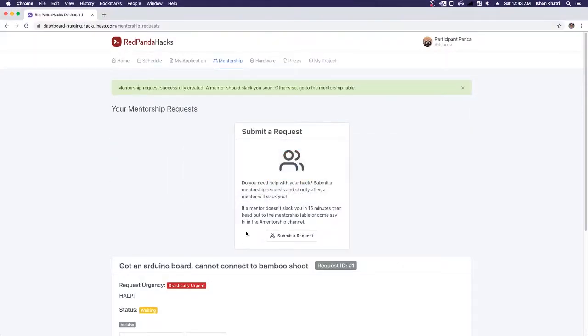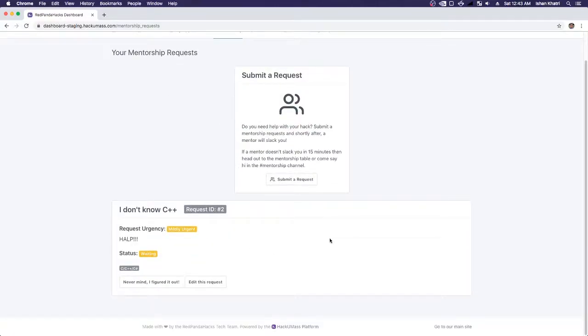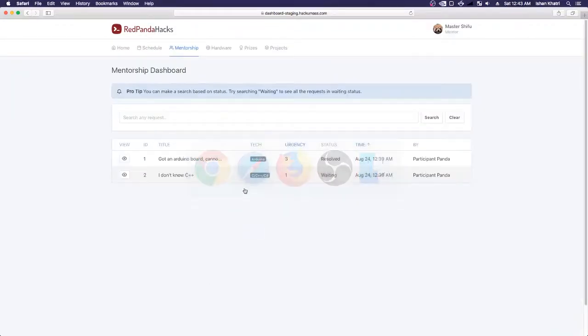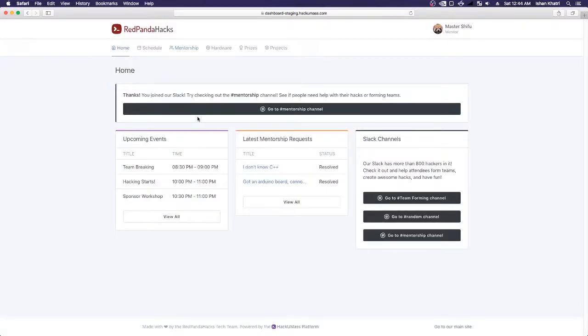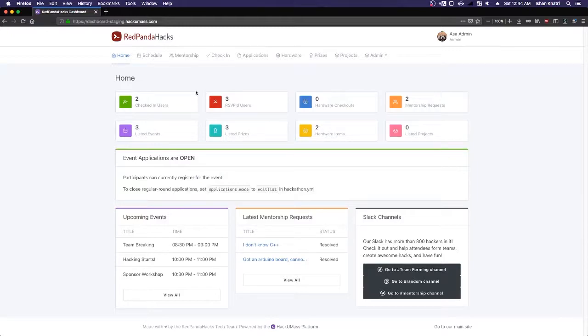Going back to the participant page, you'll notice the mentorship requests are gone — they've both been resolved. This is Dashboard: mentorship, a schedule, a prize list, check-in, applications, hardware — we've got it covered. We hope you're going to continue to use Dashboard and hopefully even contribute to it to make it better for everyone. Thanks for sticking along on this really long screencast. We appreciate you checking out Dashboard, and we hope it's going to help make your events better.